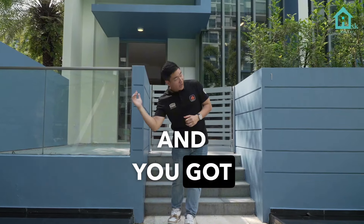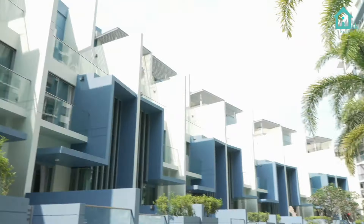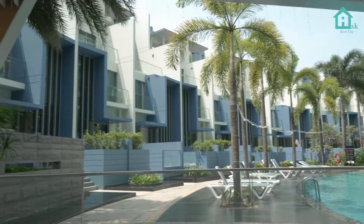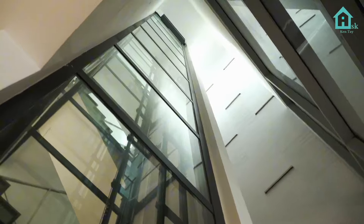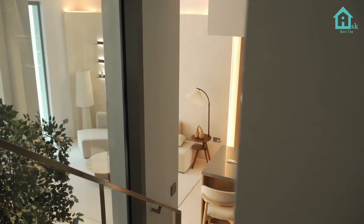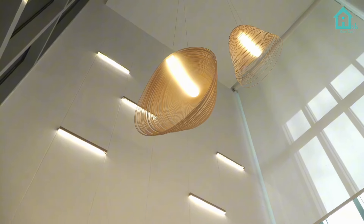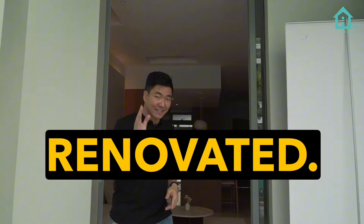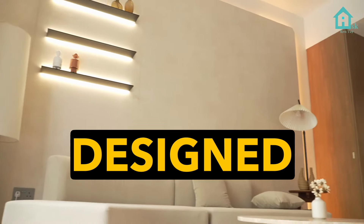Strata landed that's cheaper than HDB — foreigners can buy, and you've got 8 units to choose from. Welcome to Skies Miltonia, 4,672 square feet. All the units here are facing the beautiful pool. Take note, I've got 8 units. This one is renovated, so once you come in, the unit is designed such that the...